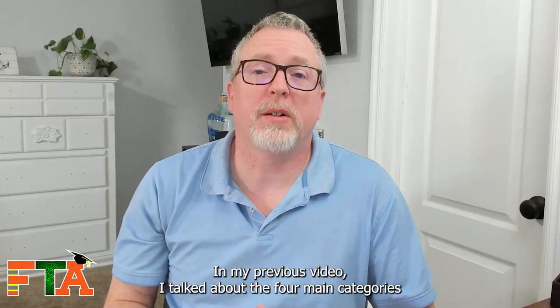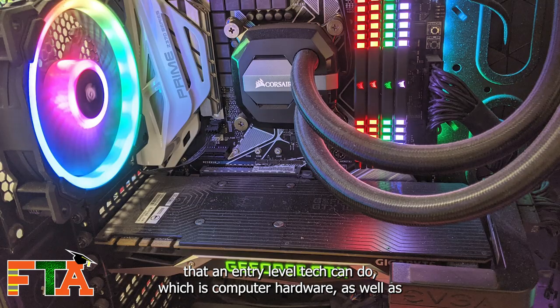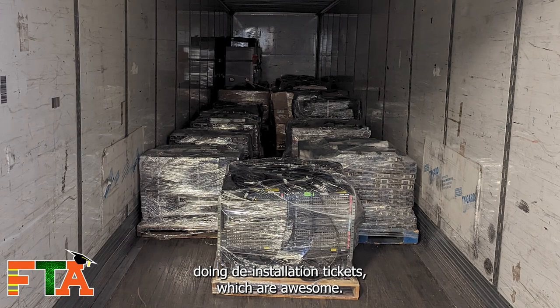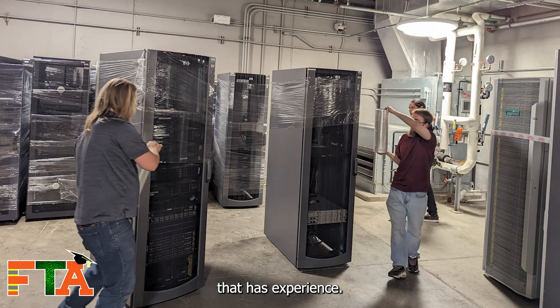In my previous video, I talked about the four main categories that an entry-level tech can do: computer hardware as well as point-of-sale computer hardware, doing site surveys for future installs, doing de-installation tickets — which are awesome, get to tear stuff up — and then finally helper and assist tickets, where you're helping another technician that has experience.